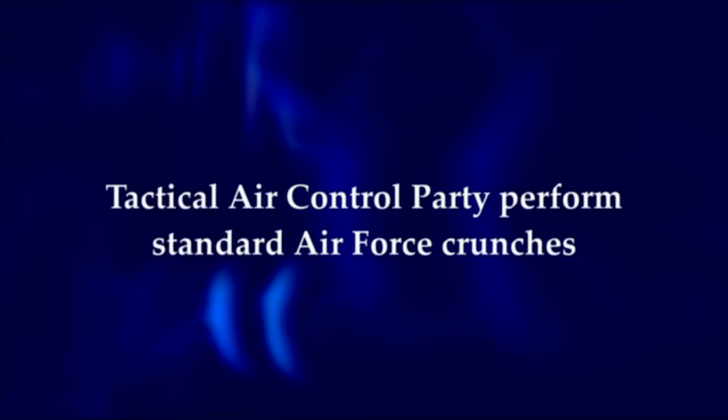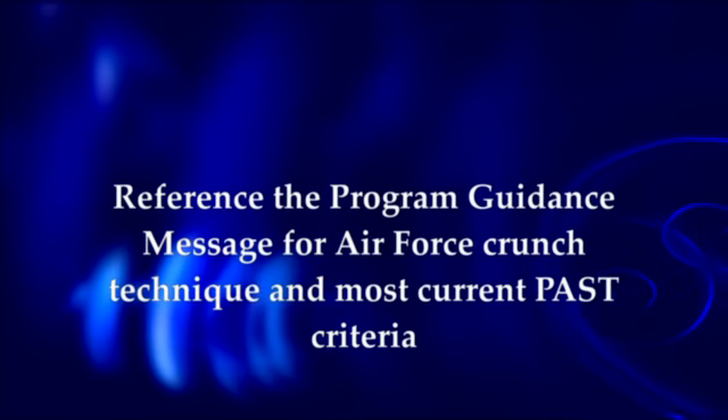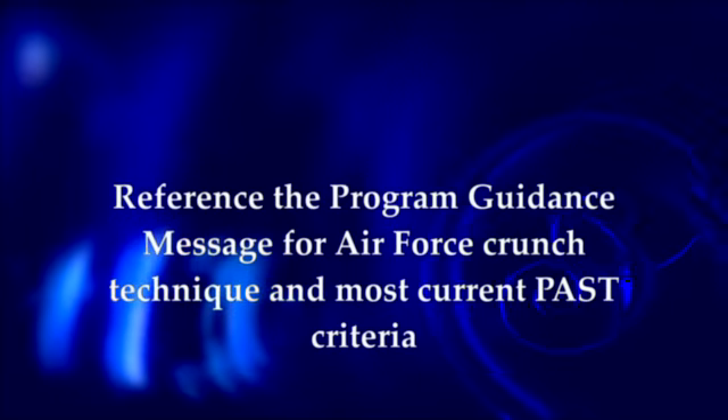Please note that Tactical Air Control Party performs standard Air Force crunches. Reference the program guidance message for Air Force crunch technique and the most current PAST criteria.